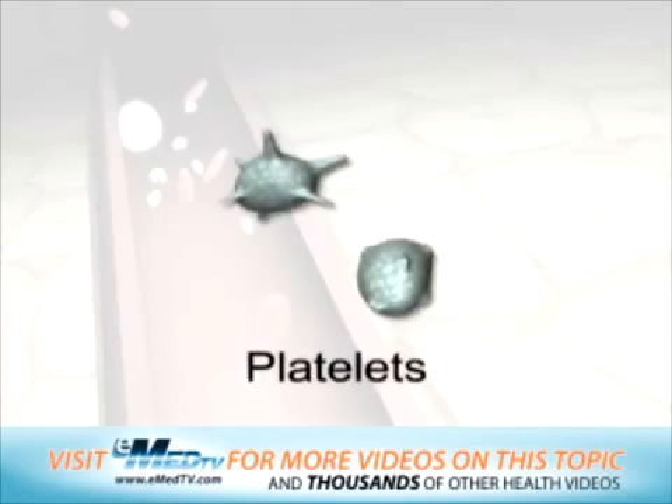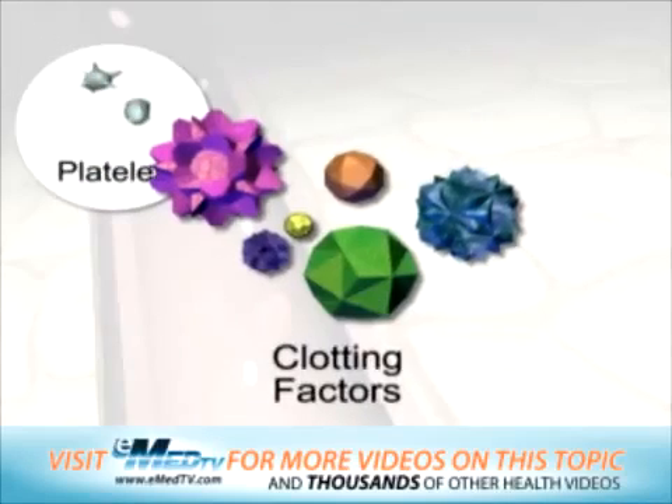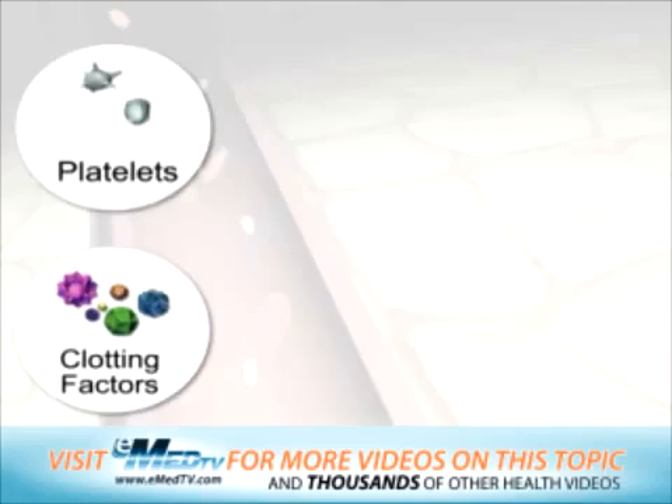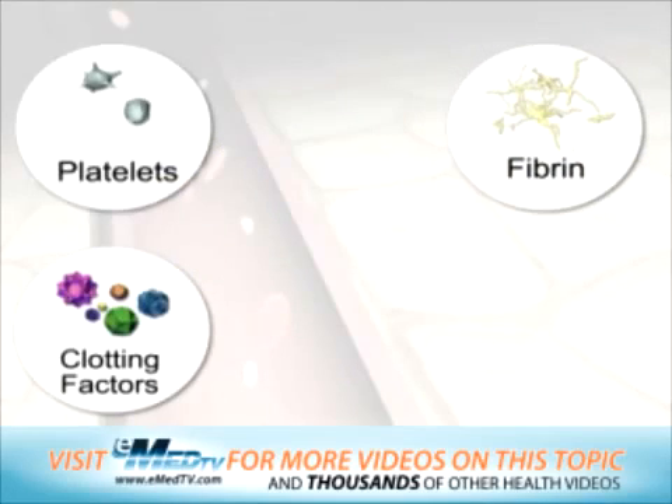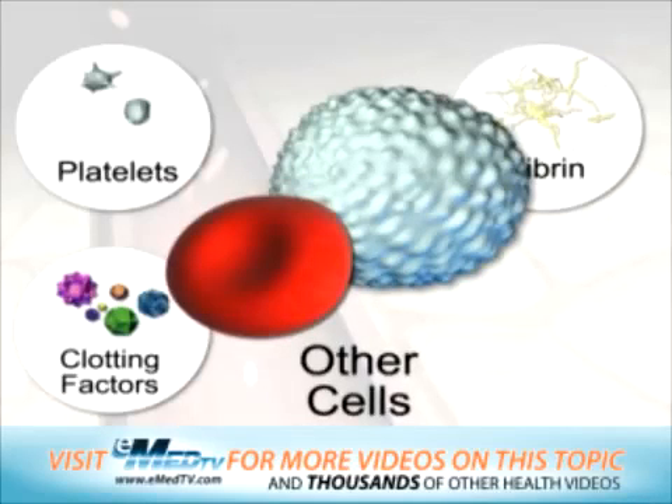Platelets, or cell fragments; clotting factors, which are special proteins; fibrin, which is a protein mesh made up of a special kind of clotting factor; and finally, other cells, like red and white blood cells.